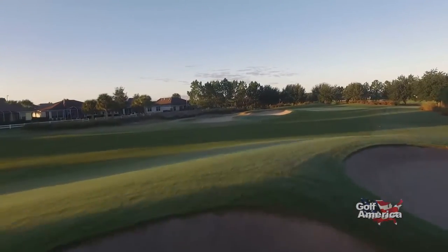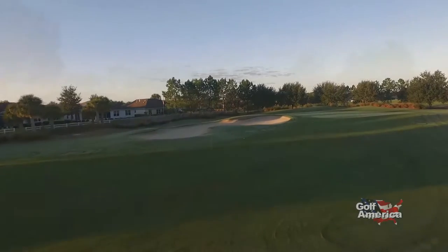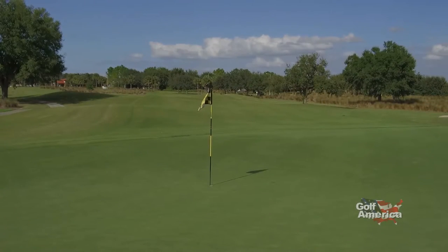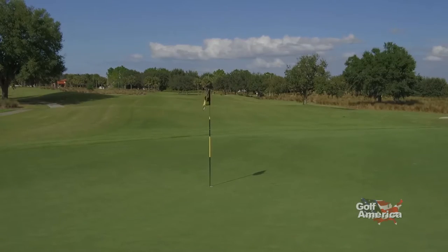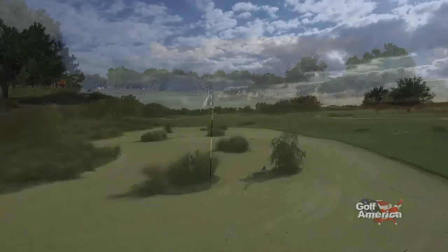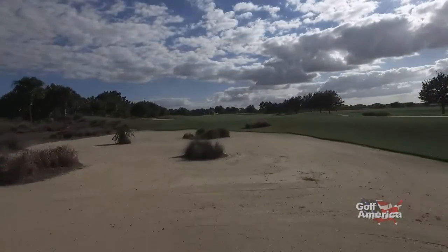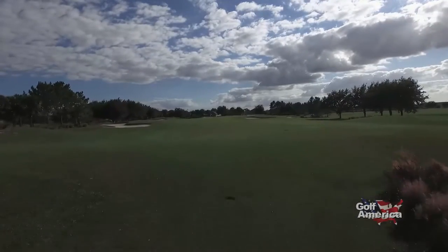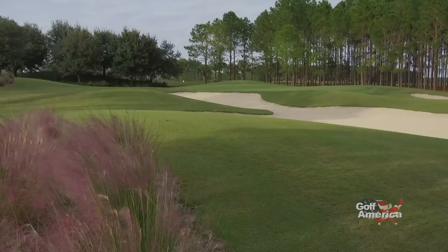Bunkers that can and will come into play. Yet if you keep the ball in the short grass, you can certainly score on this layout. So if you can pick out the bunkers and navigate those bunkers well, then you can score well. But there are a few bunkers that will bite you. For example, on number three, you'll find yourself in a fairway bunker that is there to penalize you as well.